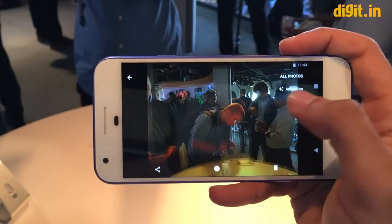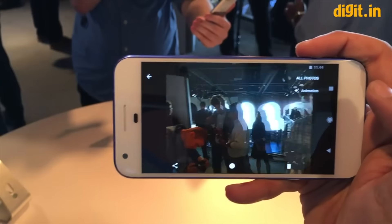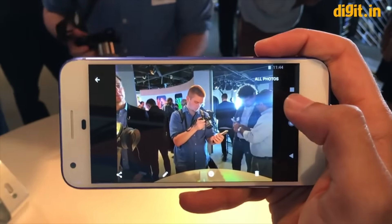The Pixel XL also shoots really fast in HDR+ mode, rendering crisp, vibrant colors that really pop on the frames. However, it misses out on optical stabilization and is often erratic in low-light performance, which makes it rank second here.